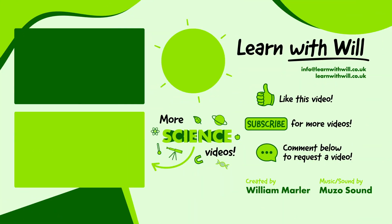If you like this video, make sure to give it a thumbs up. Subscribe to learn more science, English and maths with Will, and let me know what you want to learn next by commenting below or emailing info at learnwithwill.co.uk.